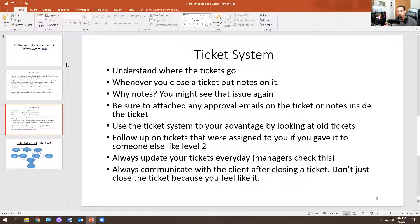This is self-explanatory — why notes? Because you might see that issue again. What if you're helping someone and they have a weird issue on their computer, and then for some odd reason they have that same issue and you don't know how to fix it because you closed the ticket but never put notes on it? Make sure you put notes on every ticket you close — how you actually resolved it — because a lot of people refer back to old tickets.